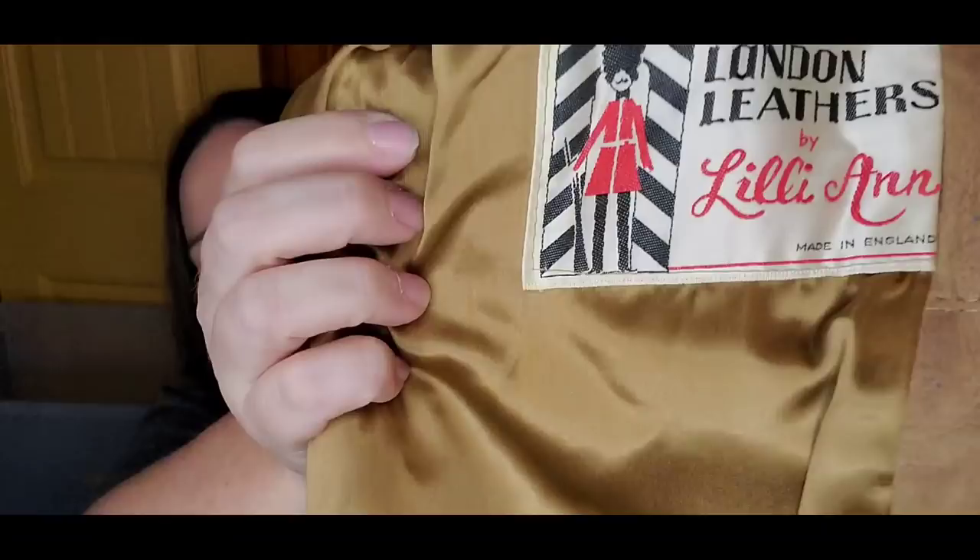This is a coat by London Leathers, Lily Ann. It was made in England and I couldn't find the size anywhere, so I will have to do measurements. I got this at my little local thrift store for $4.99 and I think it'll sell for about $50, maybe $60.